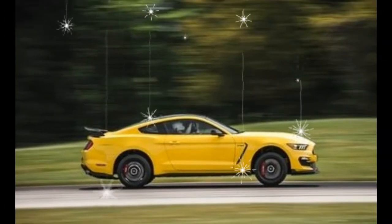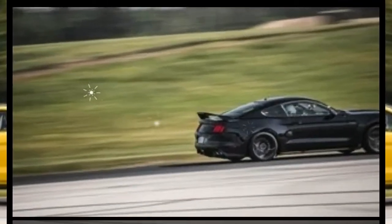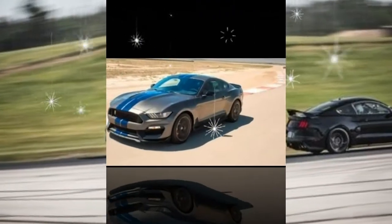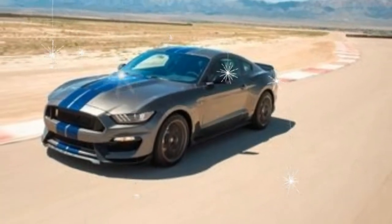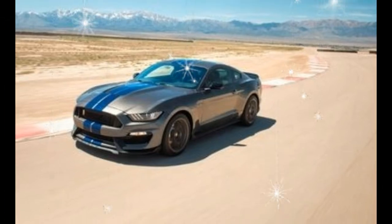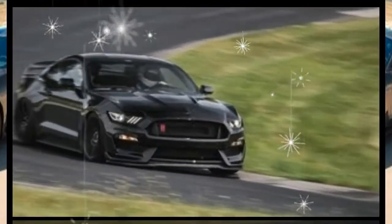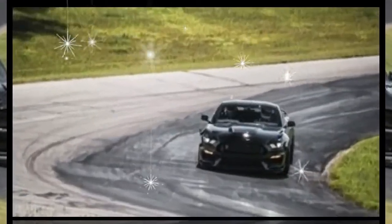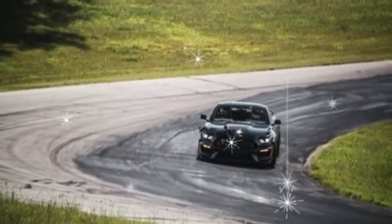This stripped-down version saves weight by eliminating the back seat, air conditioning, audio system, and other equipment. The seats can be reinstalled by a dealer, and the rest can be optioned back in with the R Electronics package for $3,000. While the GT350R is incredible on the racetrack, we'd prefer to drive the GT350 on a regular basis.